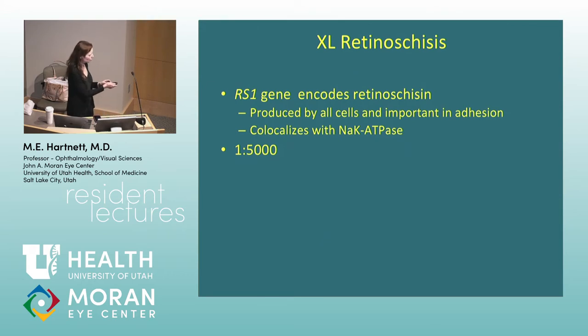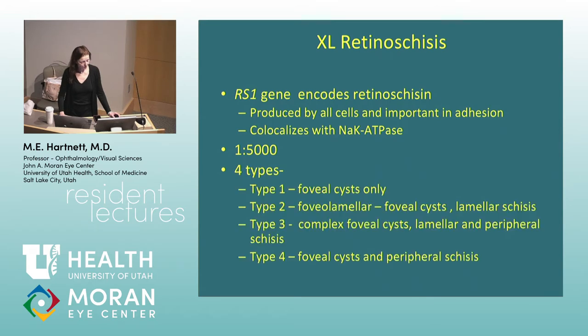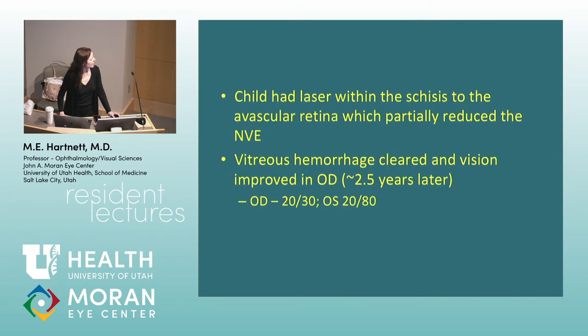There is a mouse model that develops retinal degeneration as well. The condition has been classified into four clinical types. The neovascularization that persists is probably also from pulling on the retina and chronic traction, so there may be other reasons why it's persisting.